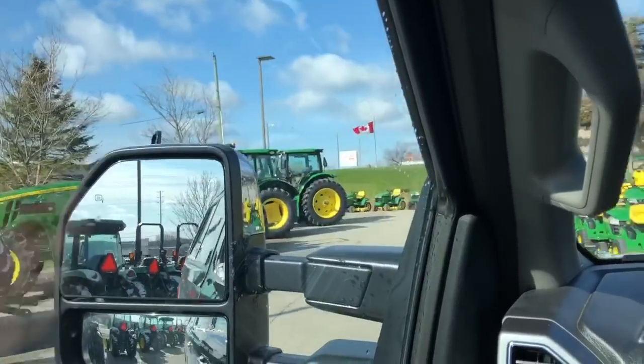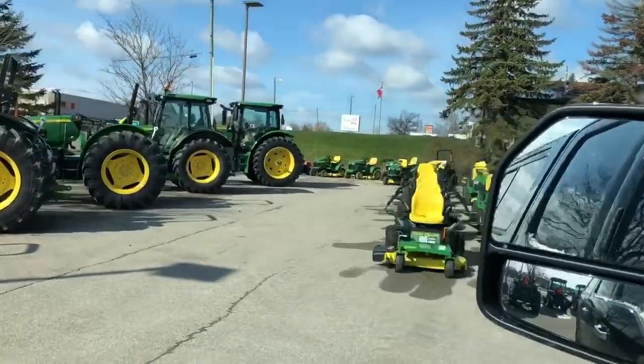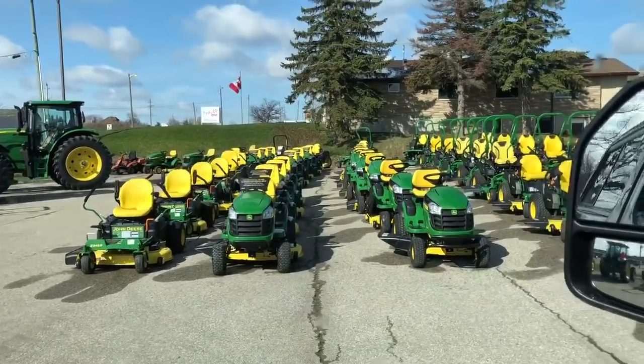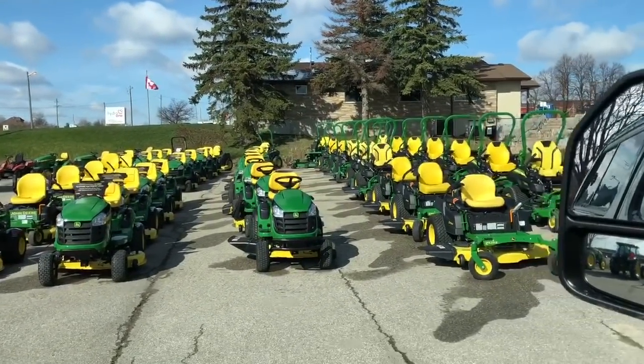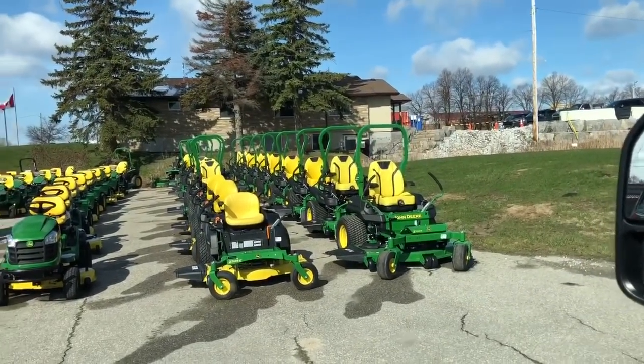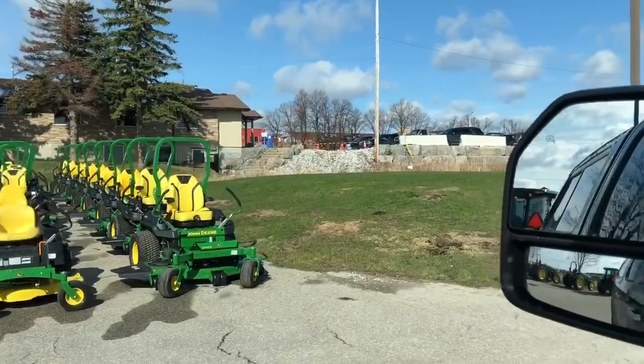And then they have a whole pile of mowers ready to go — a bunch of zero turns, some regular standard ones, and some more zero turns. There is a lot of money sitting there, holy cow, that's awesome.